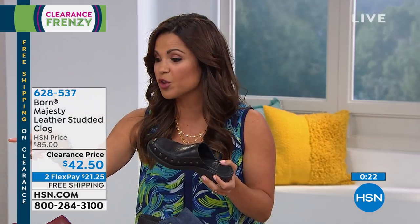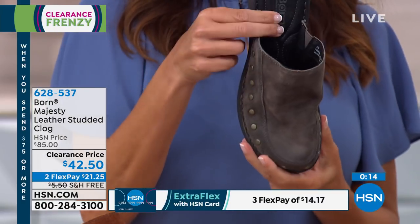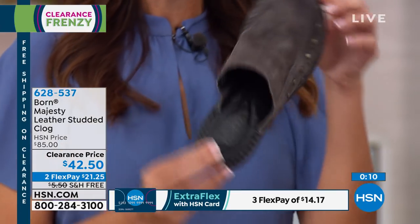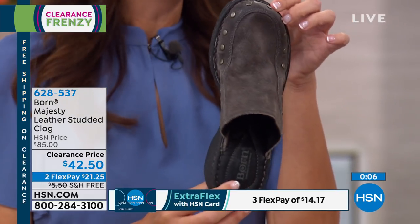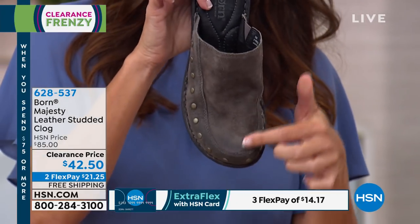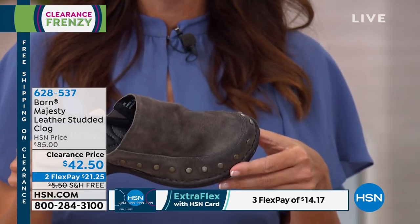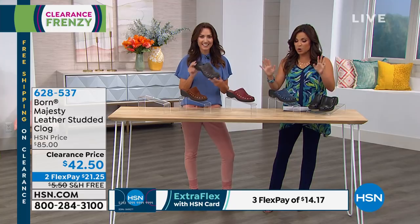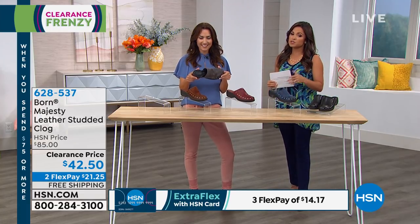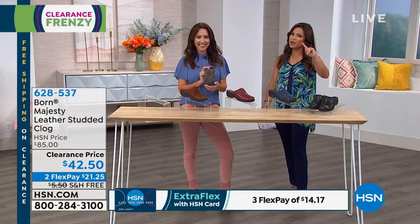To get genuine leather, handcrafted material, stretch, softness, and flexibility for $42.50 is basically unheard of. It's already free shipping and handling with two flex payments of $21.50. The gray is a beautiful neutral, and even in summertime you need a good closed-toe shoe. The clog never goes out of style — it's a year-round shoe through all seasons. It has 96 perfect five-star reviews. Whole sizes only, six through eleven, medium or wide — if you're in between, size up.